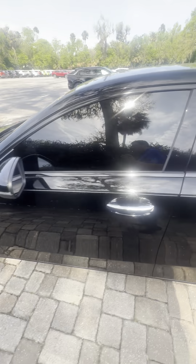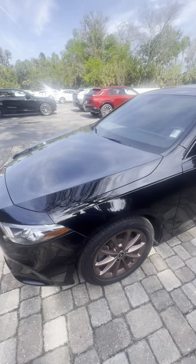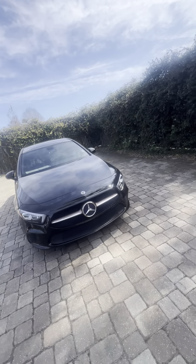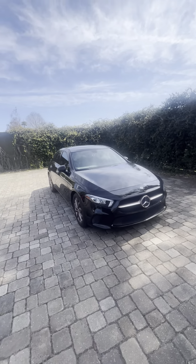If you have any questions about this Mercedes, give me a call or shoot me a text at 386-236-5142. Thank you and have a wonderful day. Take care.